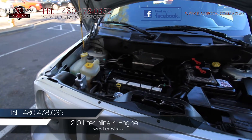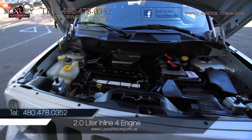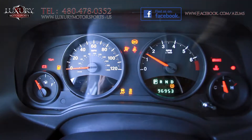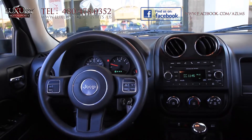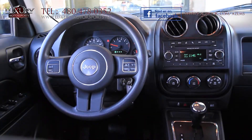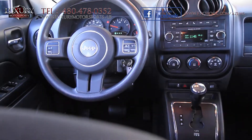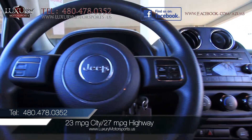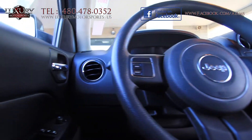Under the hood of this Sport model front-wheel drive is a 2-litre inline-four engine generating 158 horsepower and 141 pound-feet of torque, paired to an automatic transmission. EPA estimated fuel economy is 23 miles per gallon in the city and 27 miles per gallon on the highway.